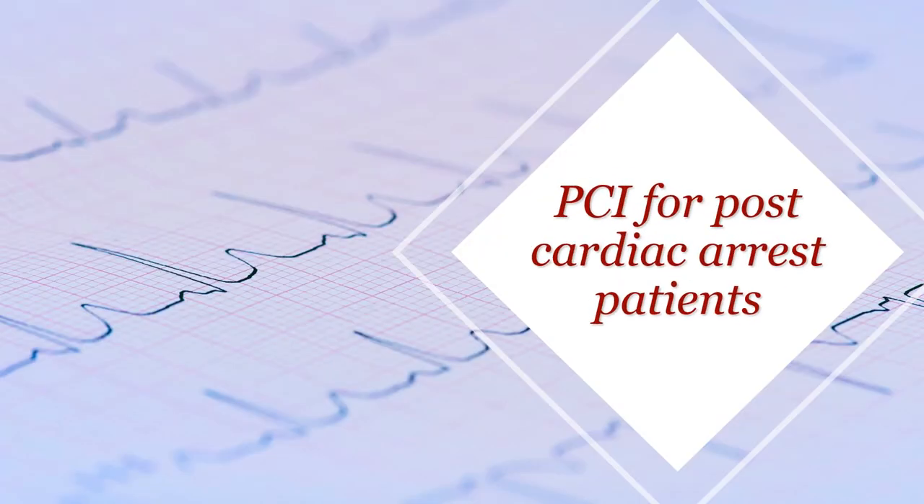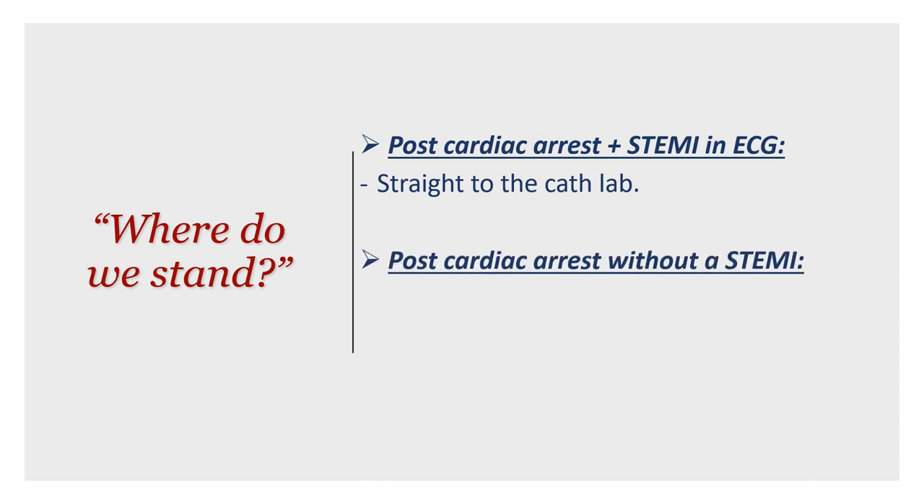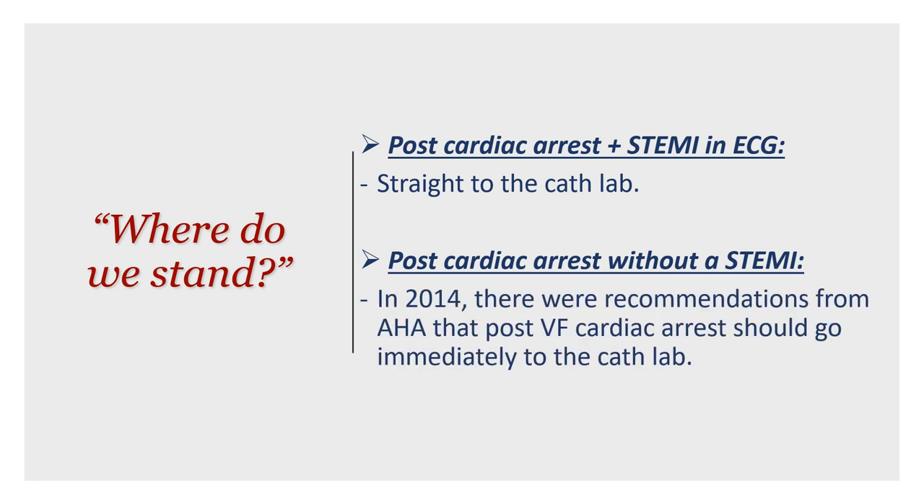We're going to talk about PCI for post-cardiac arrest patients. Post-cardiac arrest plus STEMI on the ECG — there is no doubt about this. All the evidence supports immediate cath lab activation, so no one is going to argue with this. If you see a STEMI post-cardiac arrest, it's straight to the cath lab.